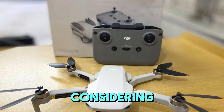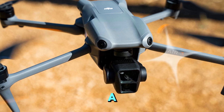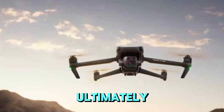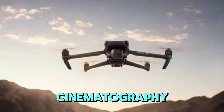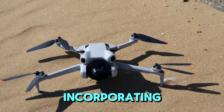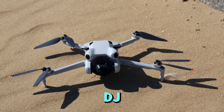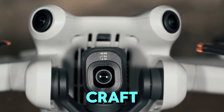However, considering DJI's typical two-year R&D cycle for the Mavic series, a 2024 release might be optimistic. Ultimately, the Mavic 4 Pro has the potential to redefine aerial cinematography. By addressing the shortcomings of its predecessor and incorporating cutting-edge technology, DJI can create a drone that inspires filmmakers to push the boundaries of their craft.